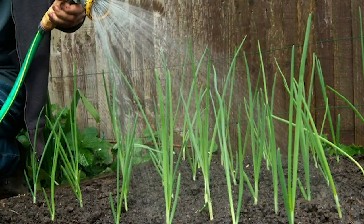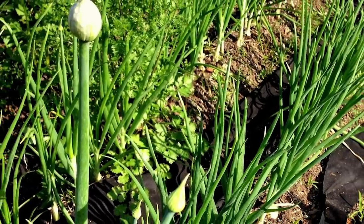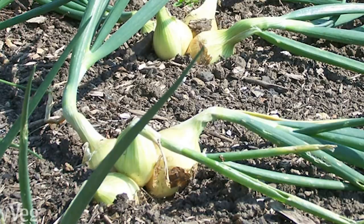At planting time, water them in well and consider covering them with fleece or netting to stop the birds — they'll see the tops of the onion sets and pull them out thinking they're worms. It's important that onions don't dry out when spring arrives, or the plant will get stressed and bolt. If this happens, simply cut off the flower tip and harvest the onions at that point — they just won't be good for long-term keeping. At harvest time, don't leave onions in the ground longer than about two weeks once the tops have died back, or organisms will get in and start a rotting or regrowing process.